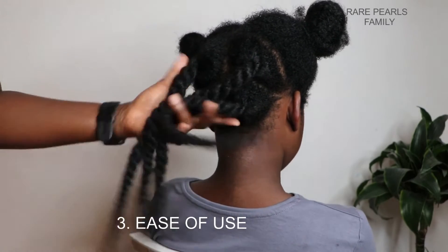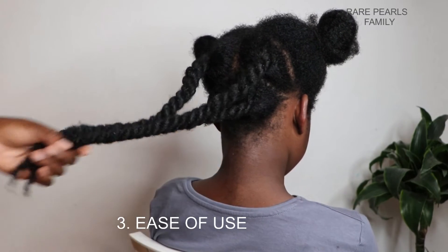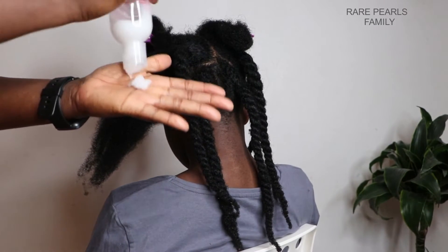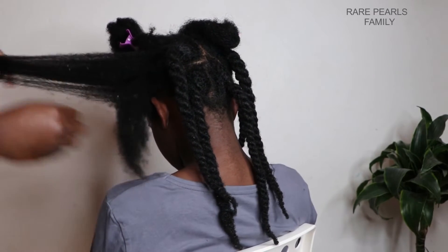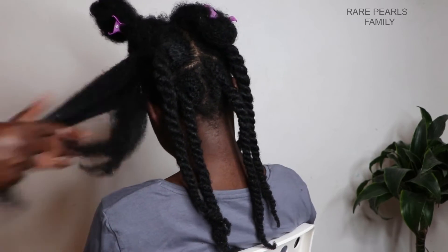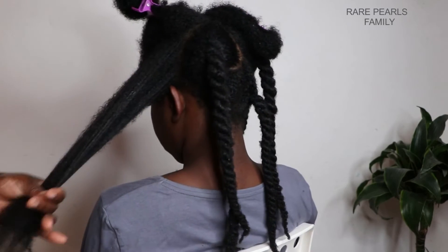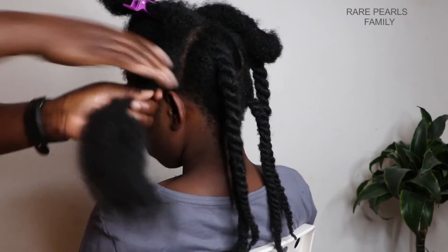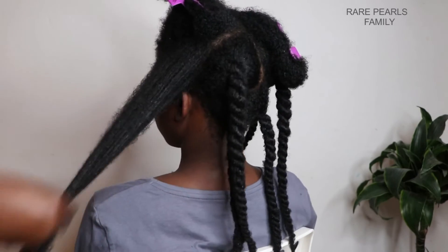For ease of use, I really like the fact that this product comes in a bottle. I'm able to easily turn it and squeeze the bottle to get the quantity that I want out, and the consistency of the product is fairly thick. I just wrap it in my palms and then apply it onto her hair, working it in very well to ensure that each fiber of her hair is well coated with the product.